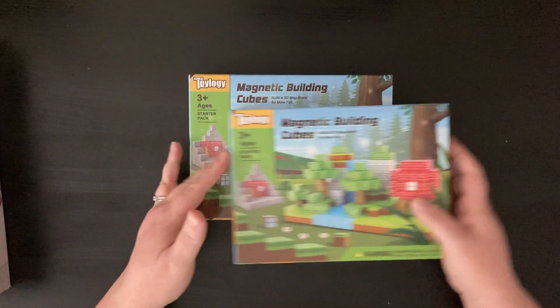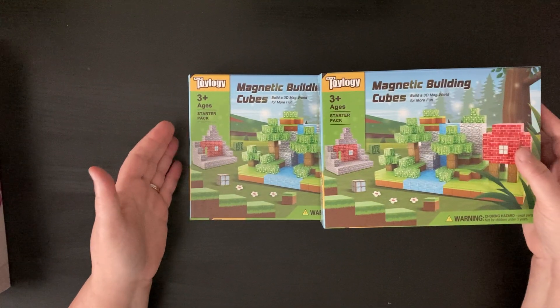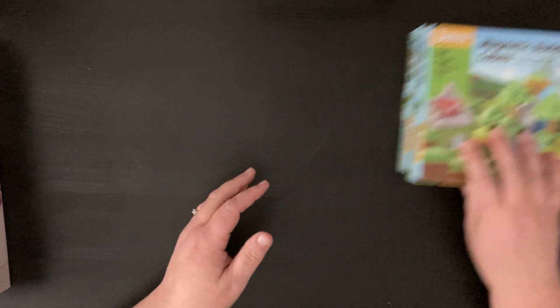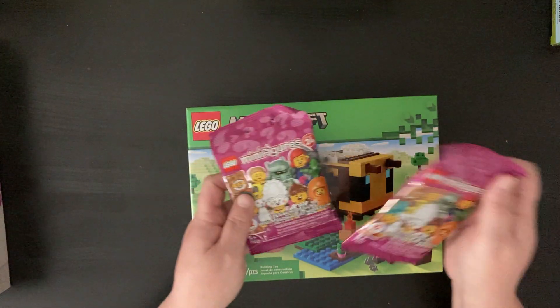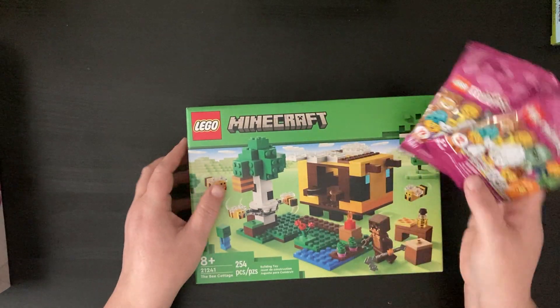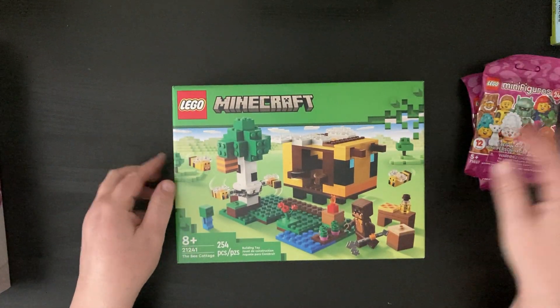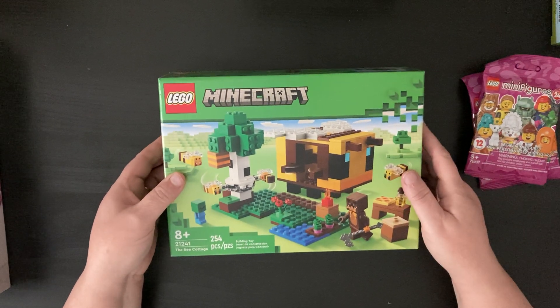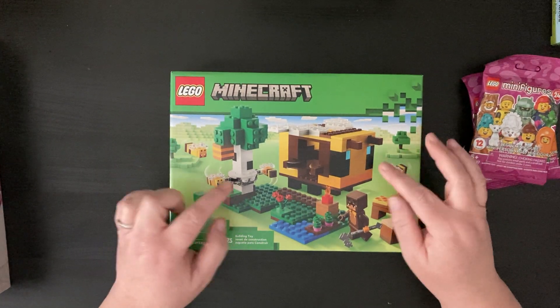He's getting two sets of those — I may take them out of the packaging and put them in a storage container, I'm not sure yet. I got those on Amazon. He's also getting some Legos: two minifig blind bags, and then this one was on his wishlist that he really wanted. He really likes honeybees, so I got him this one.